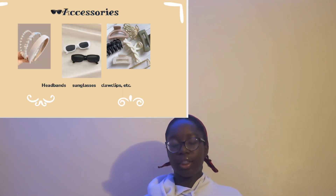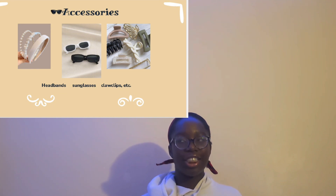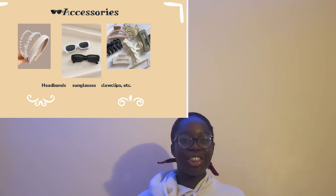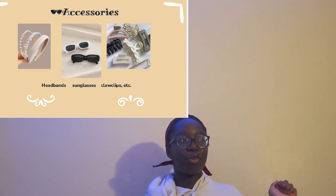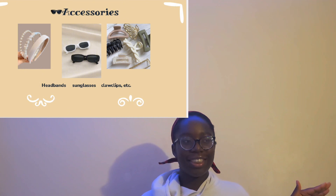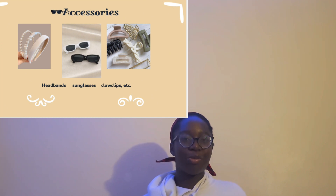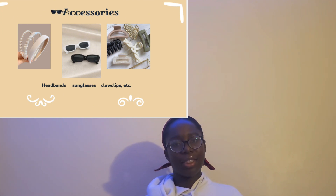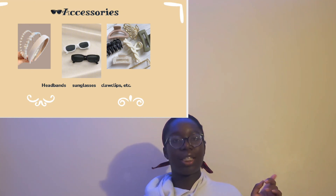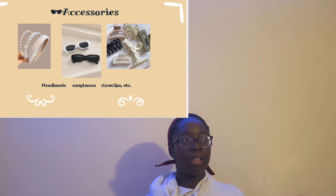Moving on to clothing accessories — I have headbands, sunglasses, and claw clips. Claw clips are kind of cliché at this point but they're actually good, so get them. For sunglasses, my Christmas wishlist is more about what I'll use in the spring or summer — I don't really go out much in winter. Sunglasses are a big staple. Headbands too — not a lot of people wear them these days, but the basic cloth ones are really cute and a simple go-to.